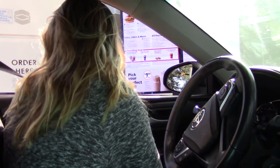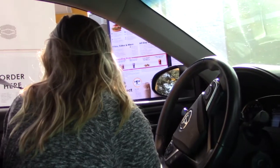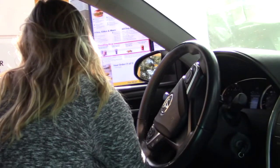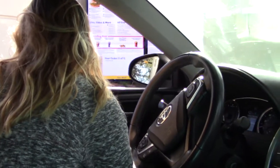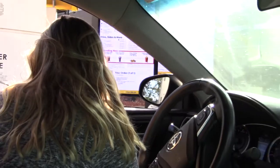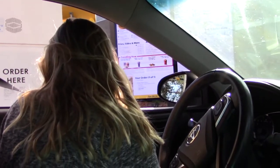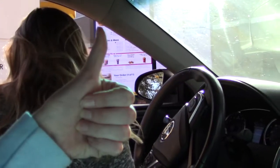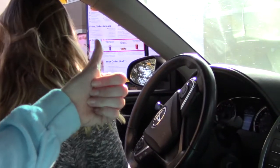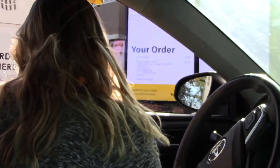Hi, can I have one cheeseburger with no cheese? A hamburger. And then one kid's meal, chicken nuggets — four piece — with apple juice and a girl's toy with ketchup sauce. And one large Dr. Pepper. And one hash brown. Best meal ever. That's it — $7.23 for this McDonald's meal. Your burger was only 96 cents — so cheap!